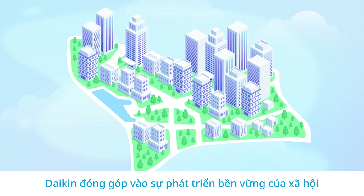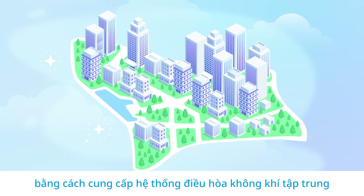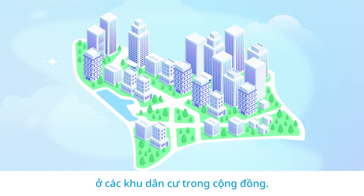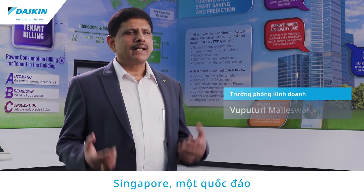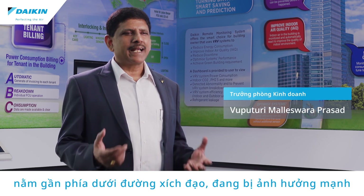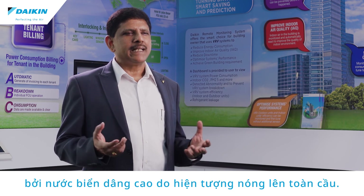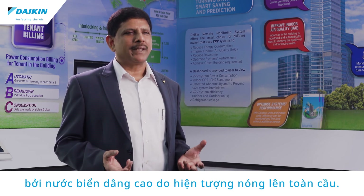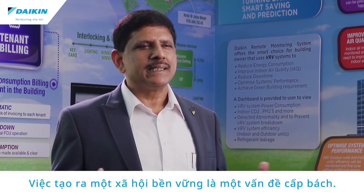Daikin contributes to the development of sustainable communities by providing residential air conditioning systems throughout the community. Singapore, an island country located almost directly below the equator, is strongly affected by rising sea levels caused by global warming, making the creation of a sustainable society an urgent issue.